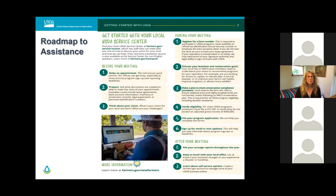Here is essentially a roadmap to getting started with your local USDA Service Center. One, make an appointment. Two, prepare by getting documents together that may be needed — for example, lease agreements, bank information, property maps, business plan, forest management plan, etc.